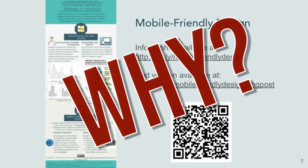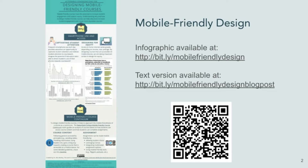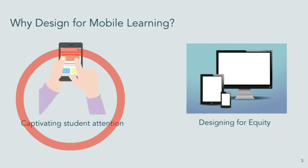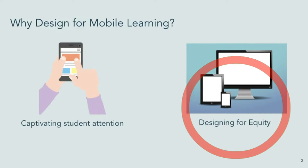There are really two big guiding principles that help support and demonstrate some of the benefits of mobile-friendly design. The first is captivating student attention, and the next is designing for equity.